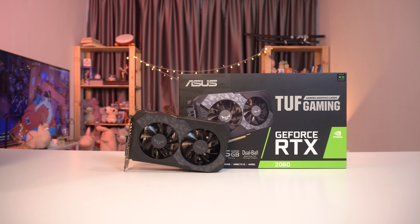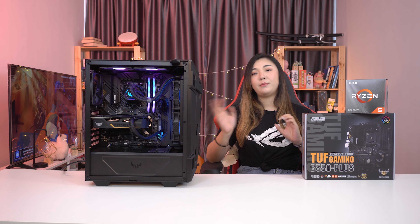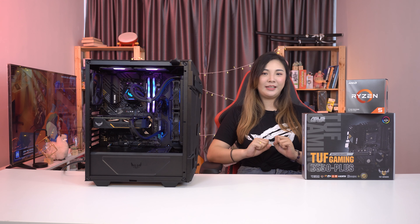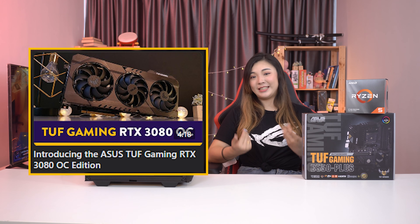Apart from the casing and motherboard, TUF Gaming also has GPUs and AIO cooling systems. Since our TUF Gaming RTX 2060 here is a little bit outdated, we won't be talking about that. You can check out our 30-series TUF Gaming GPU overview for more info instead.